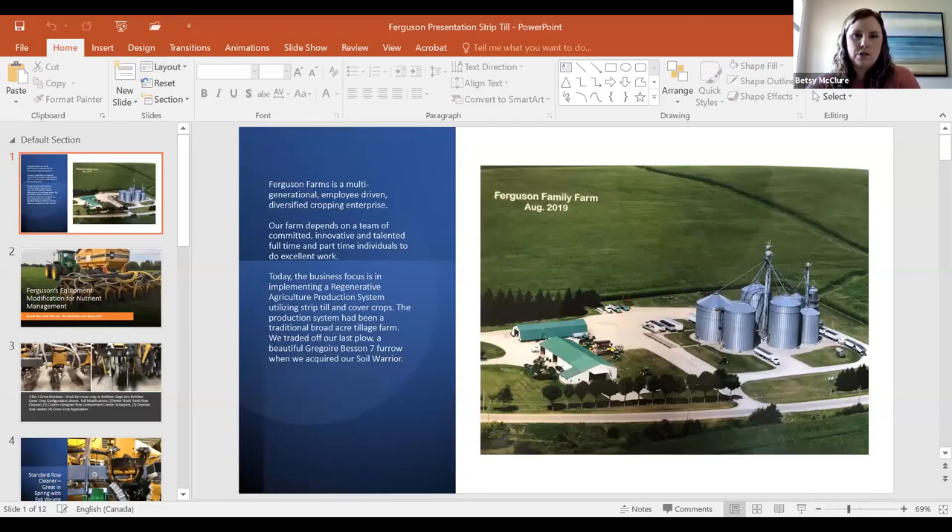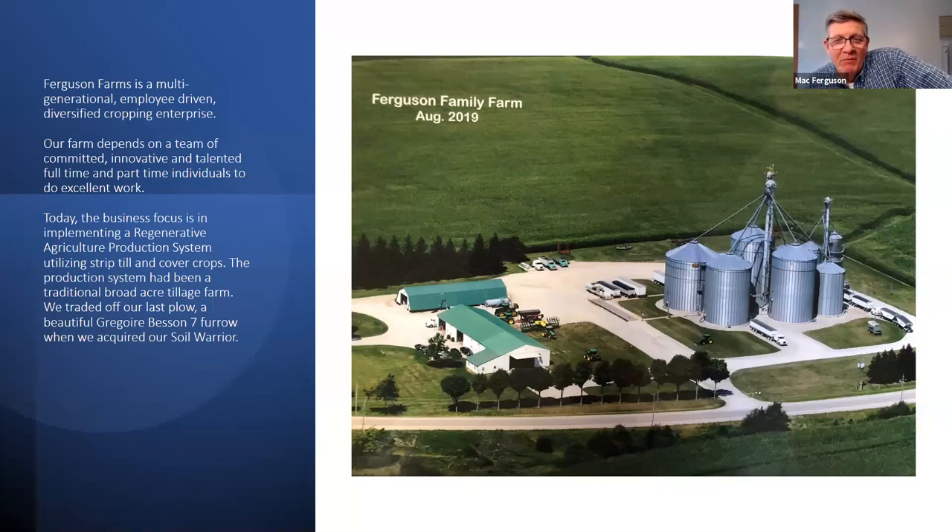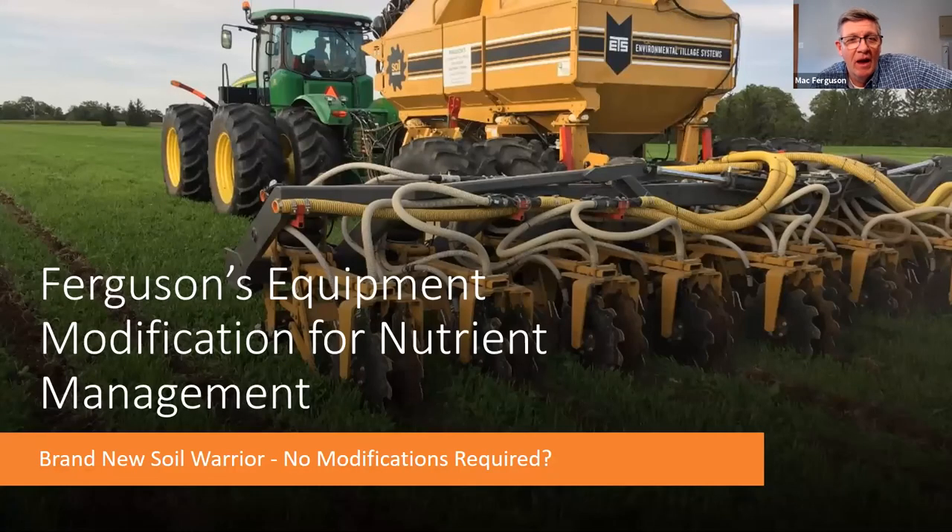Thanks Adam. Our next panelist is Mac Ferguson. Mac manages a multi-generational employee-driven cropping enterprise near St. Thomas producing corn, soybeans, wheat, green beans, lima beans, and sweet corn. Starting in 2017 they shifted from broad-acre tillage to strip tillage. Good morning everyone — I want to make it abundantly clear that Adam and Ken both have the opportunity to learn from our mistakes, and we make plenty of them. It's a systems approach that we're refining annually, adapting implements to local conditions.